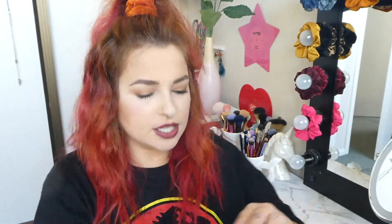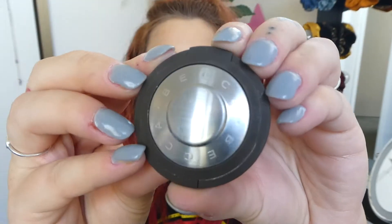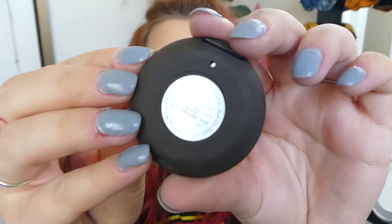Alrighty, so here it is — the mini one. This is the packaging here. It's really cute, nice and plain and simple with a sticker on the back. This comes with 2.4 grams. It retails for $22 US — kind of like a sample size. In New Zealand dollars it's a lot more, which is why I say it's a bit of a rip.